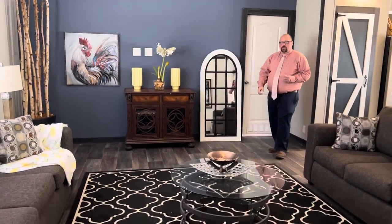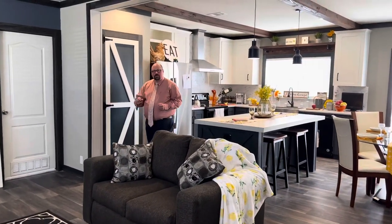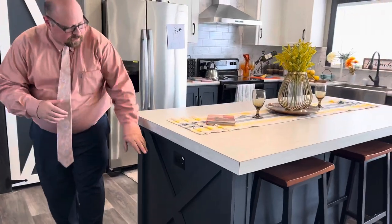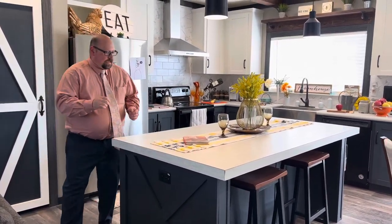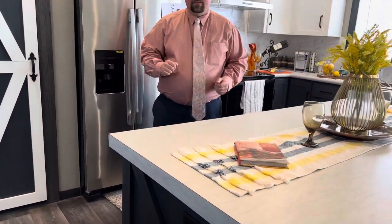Right down here, the flooring — it is super sleek, super nice, and it's warranted for seven years. This gorgeous big island has so many possibilities. It's nice and big, you have power on both sides, you have this overhang so that you can easily put stools there, and around the other side all of this inside is storage.